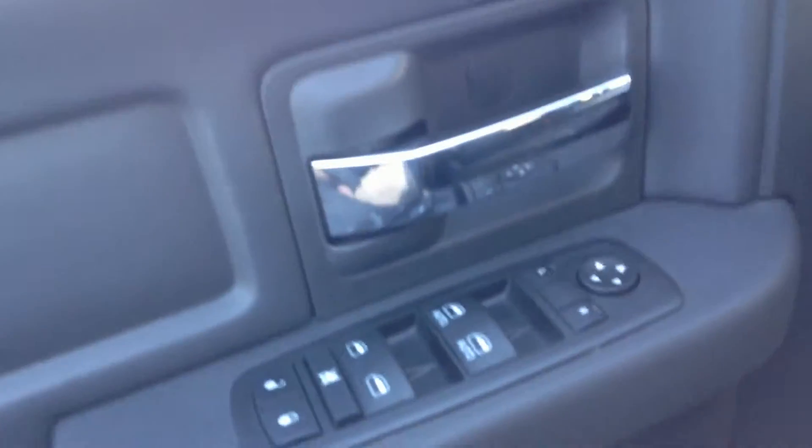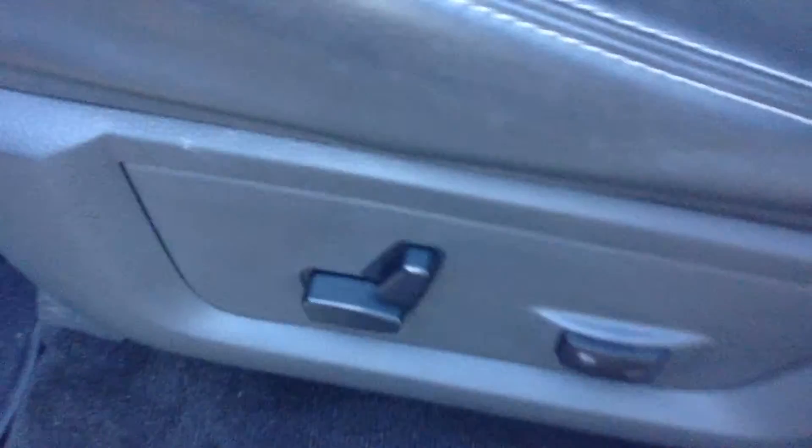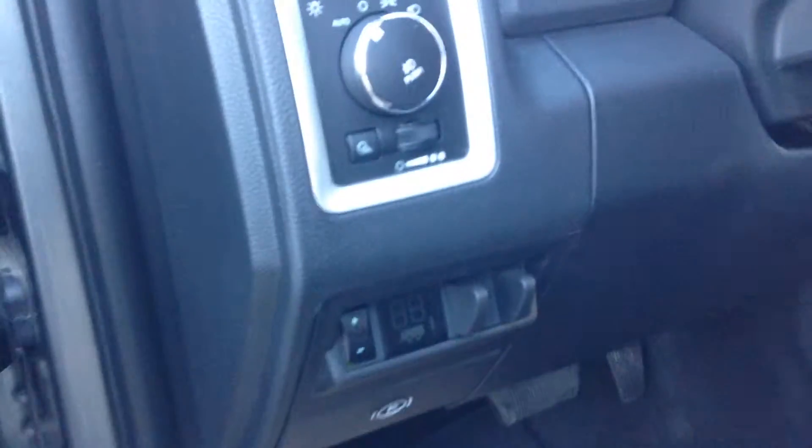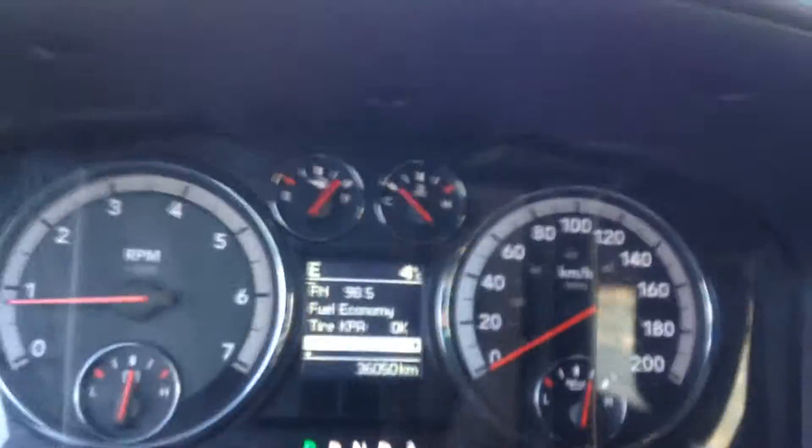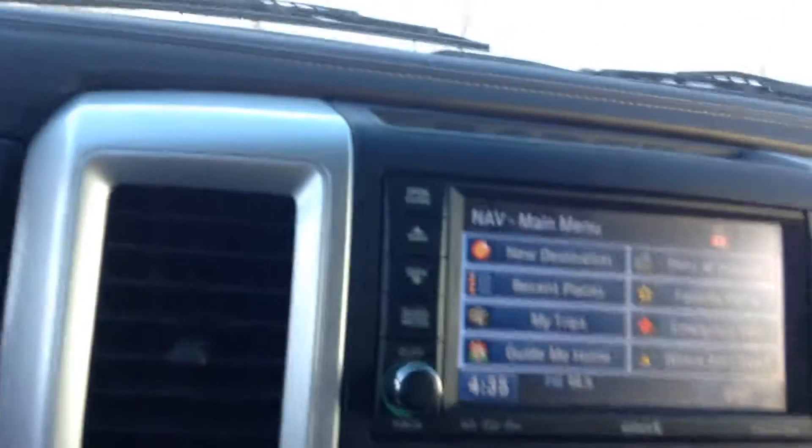So this one's got the crew cab in it, as you can see, tons of space. Show you a little bit about the front here — power windows, power locks, power mirrors, power seating, you got your trailer tow brake and everything there, adjustable foot pedals. This is a 2012, it's only got 36,000 kilometers on it. You got your navigation and everything there, all touch screen.